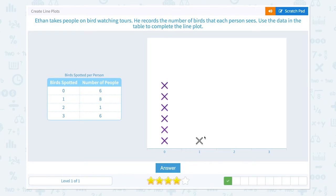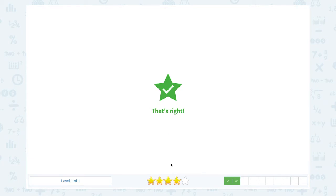Eight people saw one bird: one, two, three, four, five, six, seven, eight. One person saw two birds and six people saw three birds. That's right.